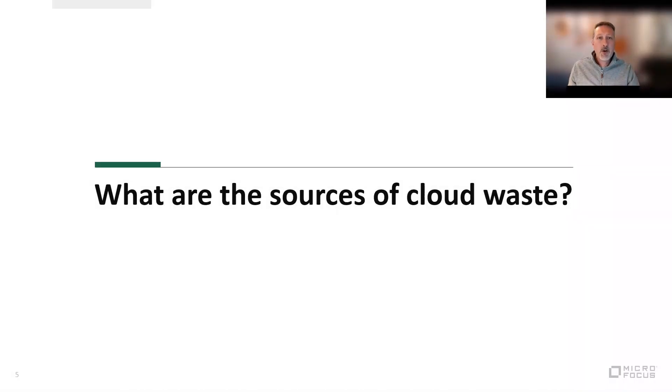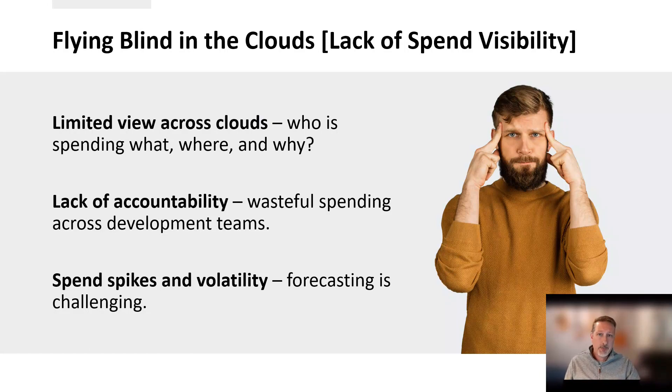If we are going to try to optimize our cloud cost, we need to understand what is driving cloud waste. There are three categories from our experience. First, with all the excitement of moving to cloud, visibility into spend has been an afterthought in many organizations — we really don't know who's spending on what. Without accountability for developers who are normally graded on speed of release cycles or lines of code written, it's just not in their incentives to think in terms of ROI.